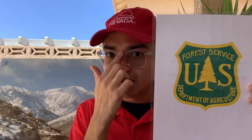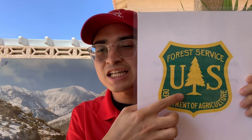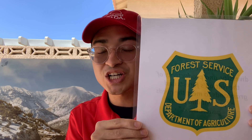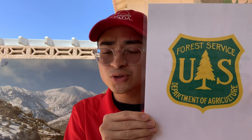The next logo I want to introduce you to is the U.S. Forest Service. This agency protects the Spring Mountains National Recreation Area. Their logo contains a forest or tree design to go with their whole mission, which is to sustain the health, diversity, and productivity of the nation's forests and grasslands to meet the needs of present and future generations. The Spring Mountains is part of the Humboldt-Toiyabe National Forest. Over at the Spring Mountains, there are 50 sensitive plant and animal species, so we need an agency like the U.S. Forest Service to protect all of those resources.